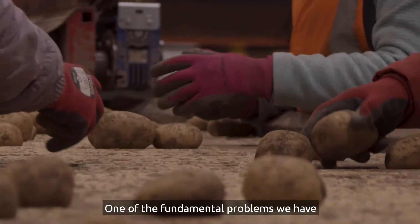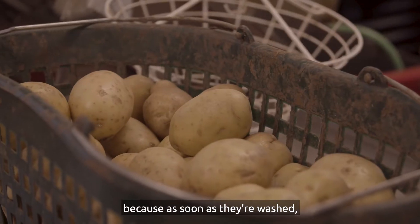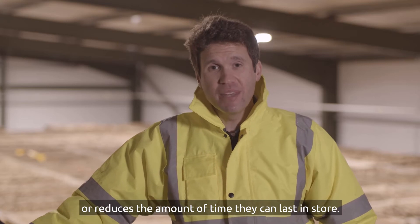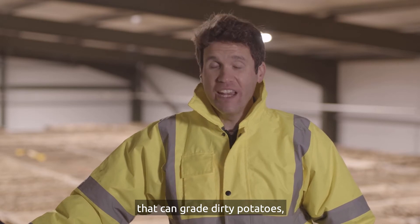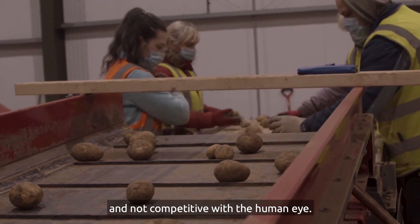One of the fundamental problems we have is that we have to grade these potatoes dirty, because as soon as they're washed that reduces their shelf life — or reduces the amount of time they can last in store. While there are some technologies out there that can grade dirty potatoes, they're quite limited at the moment and not competitive with the human eye.